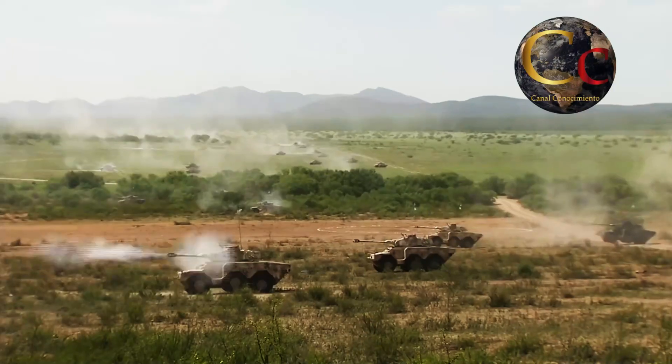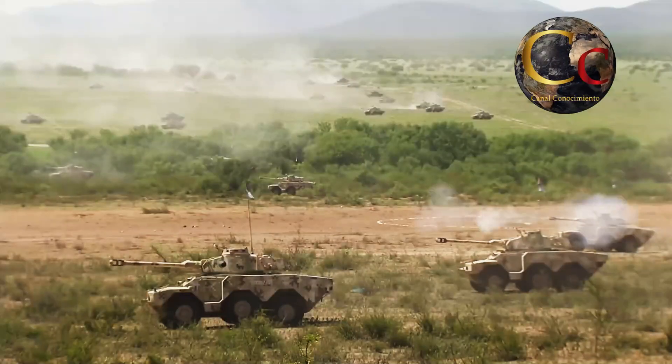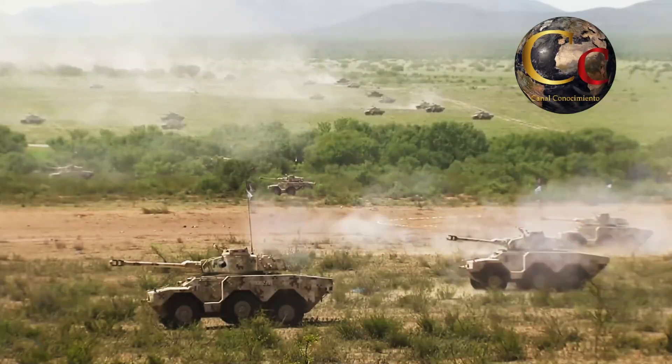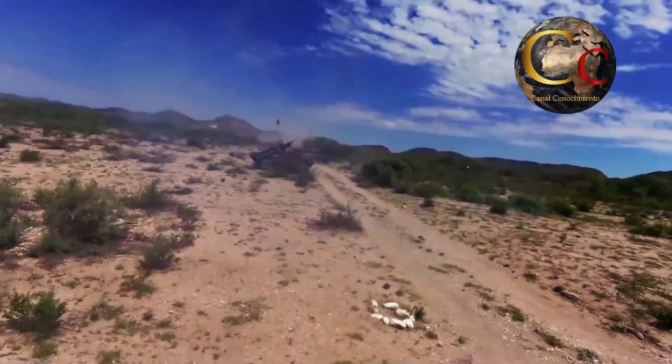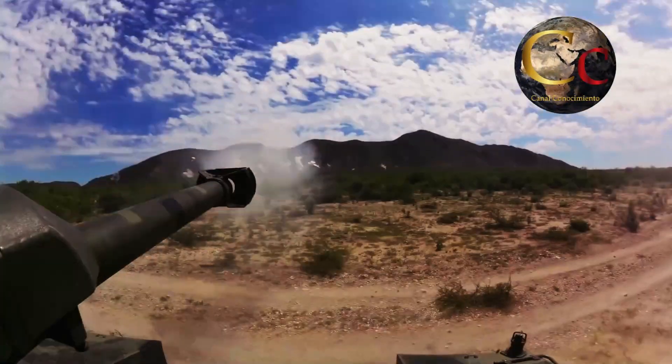En este nuevo video de Canal Conocimiento Militar, analizaremos a fondo el rendimiento, capacidades y armamento del Panhard ERC-90, el poderoso blindado del ejército mexicano.